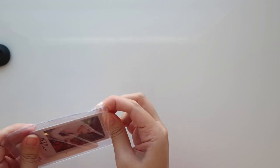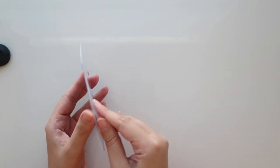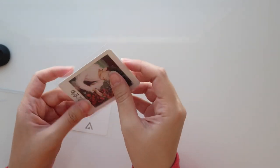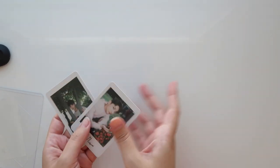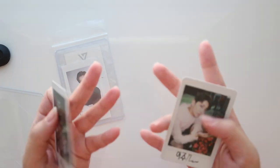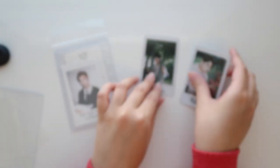I know I keep saying this but there are so many cards left — this is going to take me forever to edit. So we've got a Joshua set here — we got his pair of cards and these are from Love and Letter. I was really lucky actually — the same seller was selling both sets of his cards. These were a little bit harder to find.